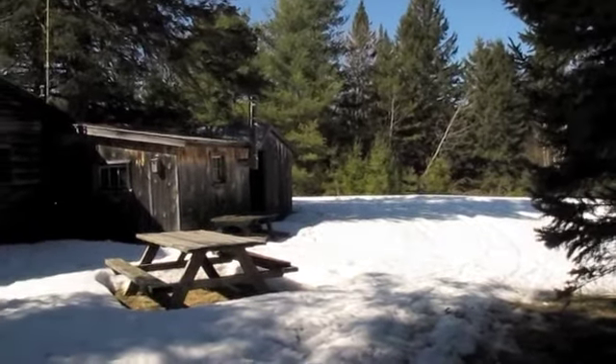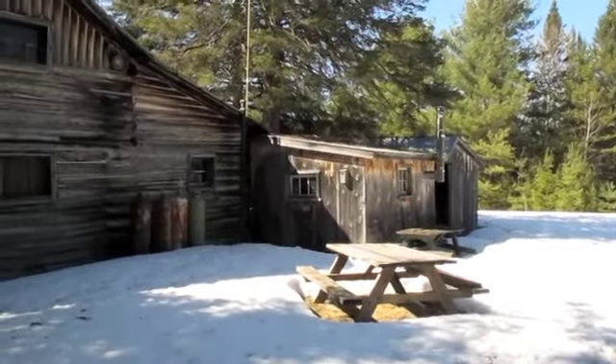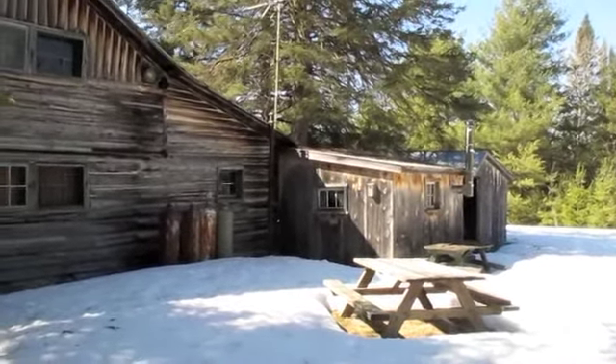We're here in Stony Creek, New York, at the Combs Cabin. We're going to take a quick tour around the outside.